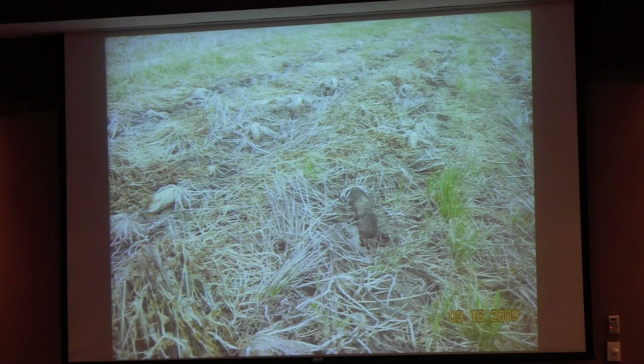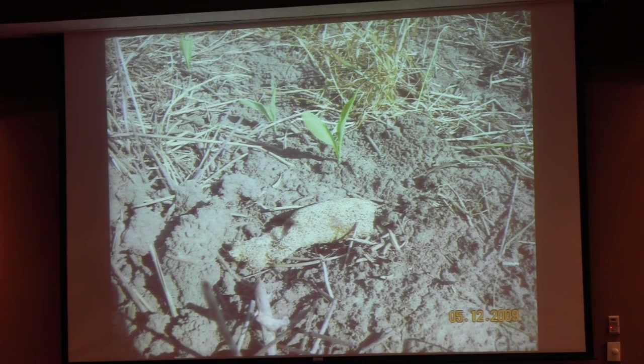The winter pea rows die and the radishes die. Here's the corn plant coming up — and right there is a ladybug. What we have done is increased the biological activity of our soil, which increases beneficial insects. So we no longer have to worry about cutworm, armyworm, slugs, those kinds of things.